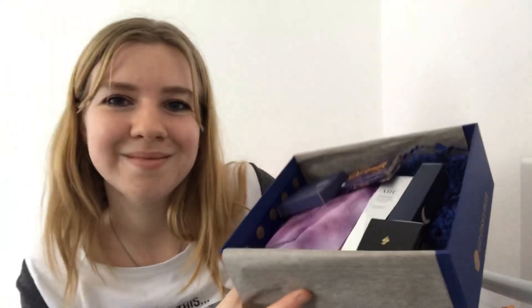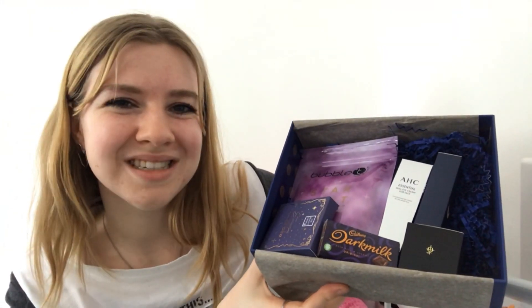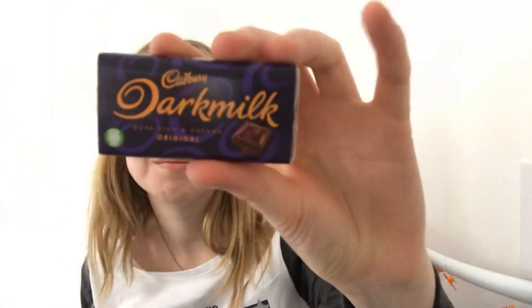Here are the products! As a little extra they've added in a Cadbury Darker Milk chocolate, which is quite nice.